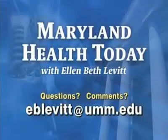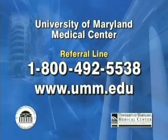Thank you very much. My guest has been Dr. Ziv Haskell, Chief of Vascular and Interventional Radiology at the University of Maryland Medical Center, and Professor and Vice Chairman of Diagnostic Radiology at the University of Maryland School of Medicine. If you have comments or questions, please contact us by email at eblevitt@umm.edu, or call toll-free 1-800-492-5538, or visit www.umm.edu for health information and other Maryland Health Today programs. Take good care of yourself — we'll see you next time.